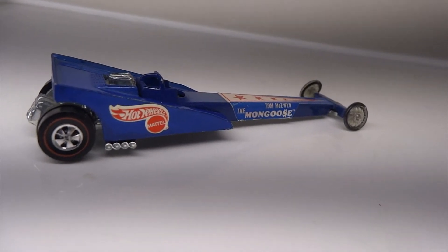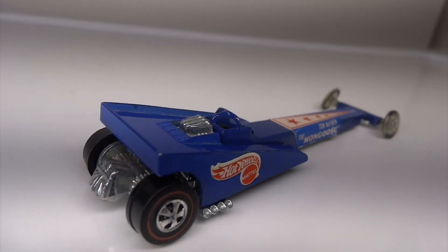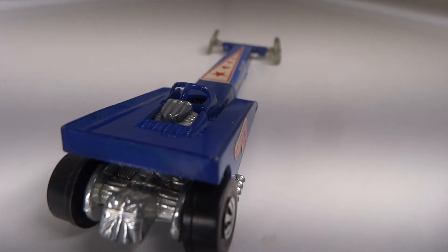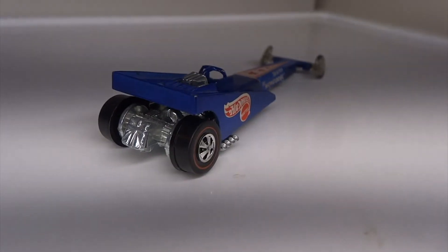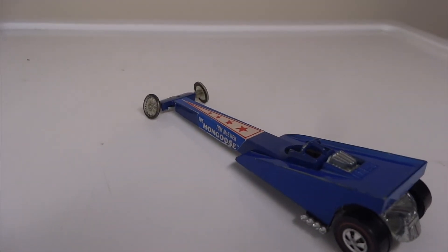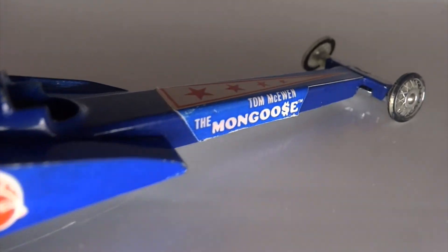Top fuel dragsters only race in a straight line against other competitors. Both drivers watch the Christmas tree lights as a countdown to start. If you start too early you could get disqualified. The goal is to beat your competitor to the finish. Top fuel dragsters are extremely loud and can actually damage your hearing — they are so loud that you can actually feel the sound as well. As the car launches from the starting gate, the only way to efficiently slow down is by using a parachute deployed behind the engine. Only people with very calm nerves and steady hands should attempt this sport.